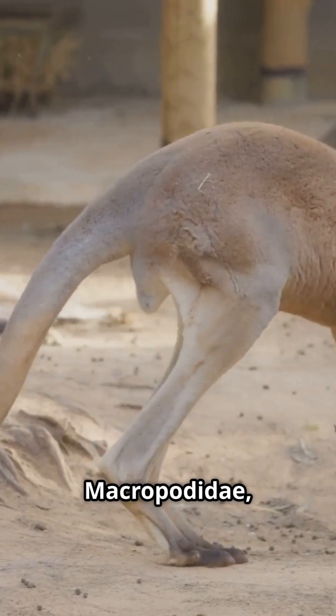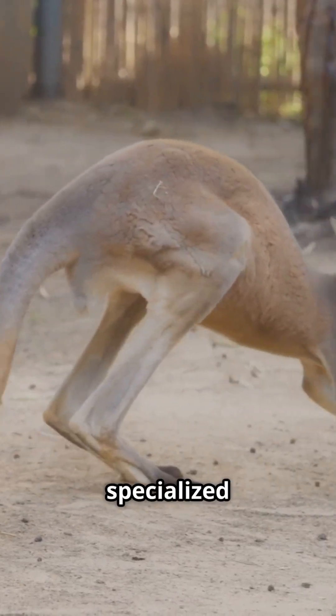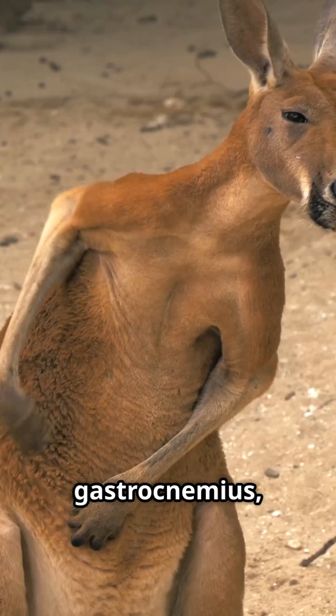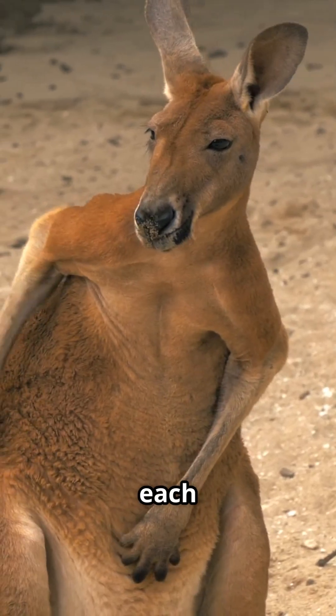Kangaroos belong to the family Macropodidae, meaning Bigfoot, and they're specialized hopping machines. Their gastrocnemius, quadriceps, and gluteal muscles generate explosive force for each hop.